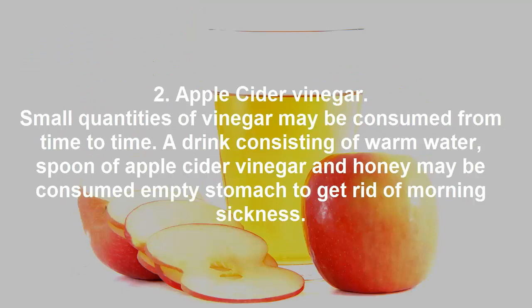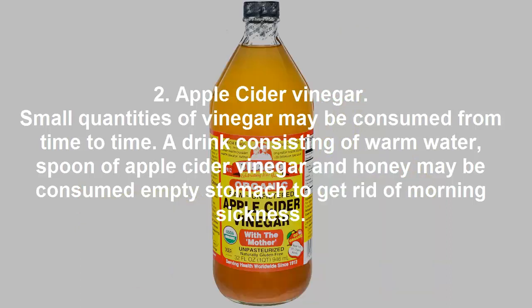Apple cider vinegar. Small quantities of vinegar may be consumed from time to time. A drink consisting of warm water, a spoon of apple cider vinegar, and honey may be consumed on an empty stomach to get rid of morning sickness.